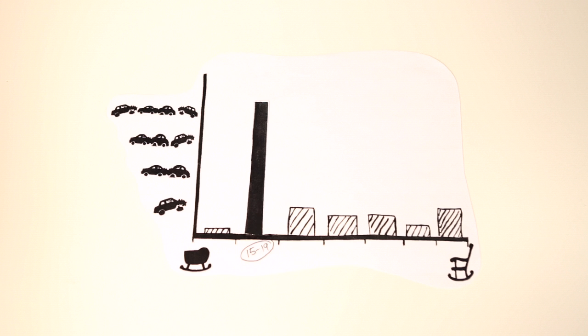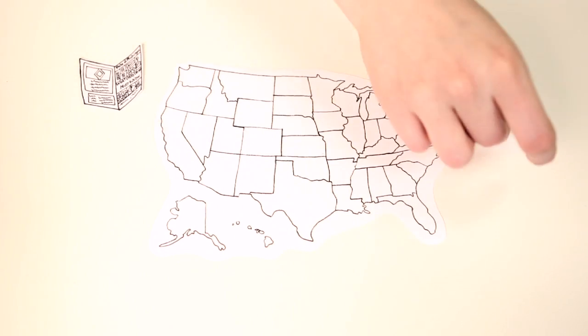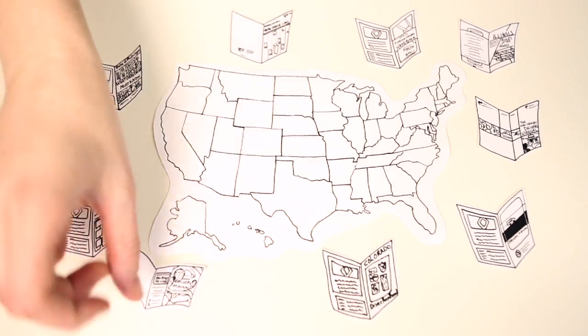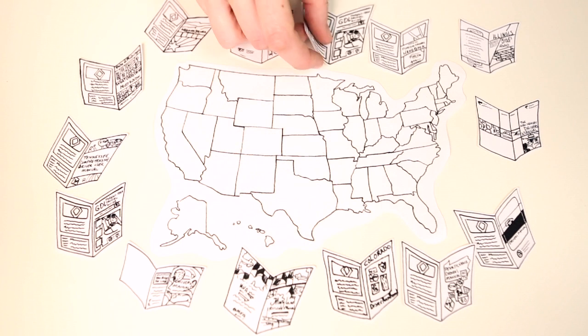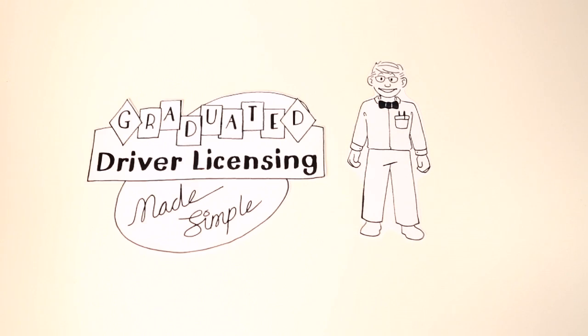In fact, about half of new teen drivers will be involved in a crash before they graduate from high school. States nationwide have been taking note of this trend and have committed to doing something about it. That's why many states have adopted graduated driver licensing regulations — a system proven effective at reducing teen drivers' high crash risk by 20 to 40%. Welcome to graduated driver licensing made simple.